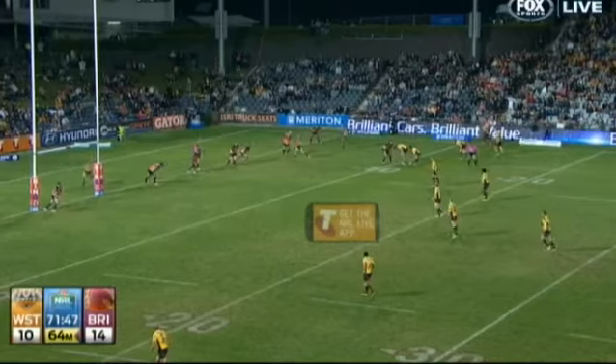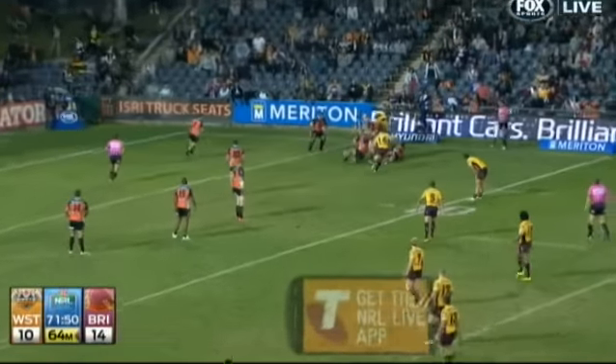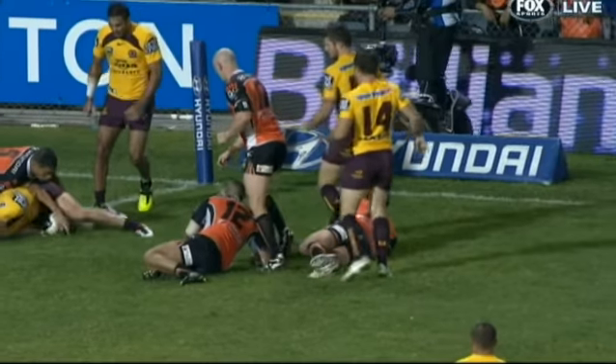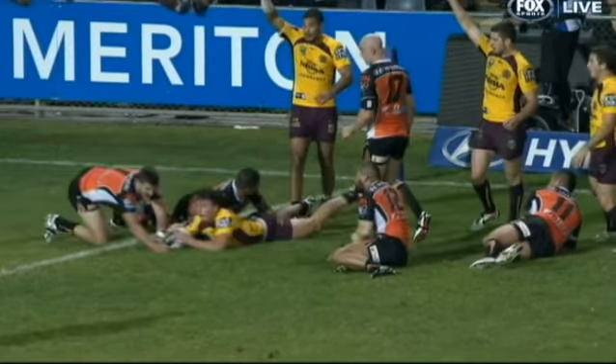Rockland Moranta had a try disallowed for a double movement. Gillick kicks into the Tigers, it's still there, now he reaches out — ball on the ground, with the forearm touching the ball, you tie in contact, tackle. Moranta should be penalised for a double movement.